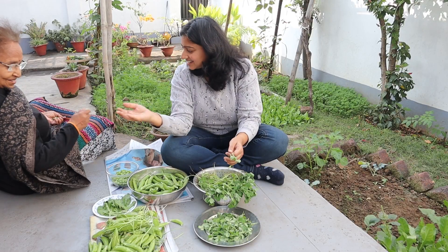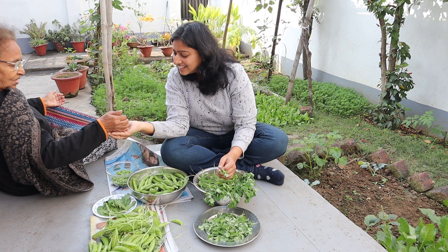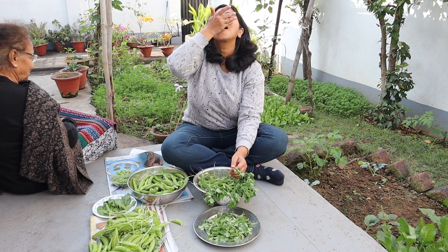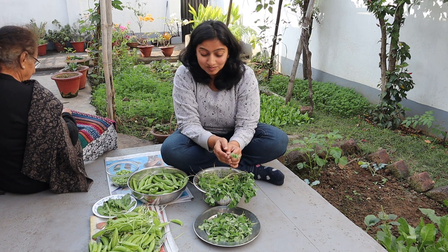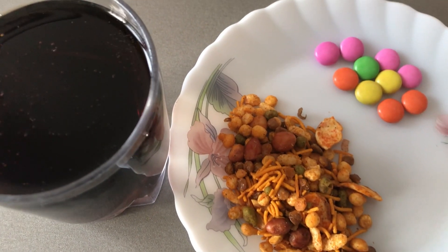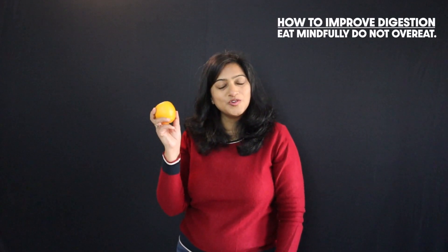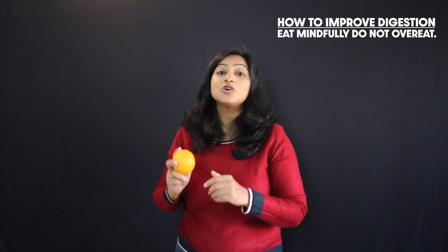The first phase is the intake of food. Eat food which is fresh and contains nutrients and fiber. Don't eat foods which contain chemicals like preservatives, color, flavor, and excess sugar or salt. Be mindful of the food that you are eating and do not overeat.